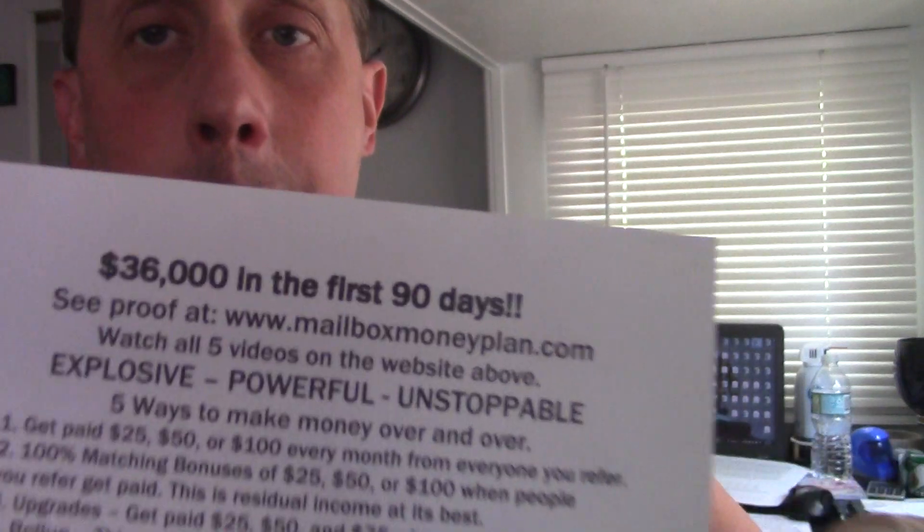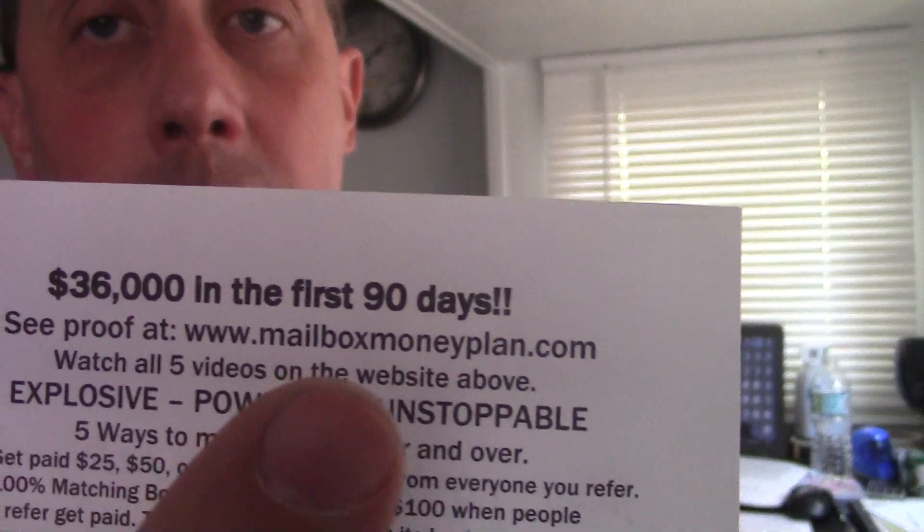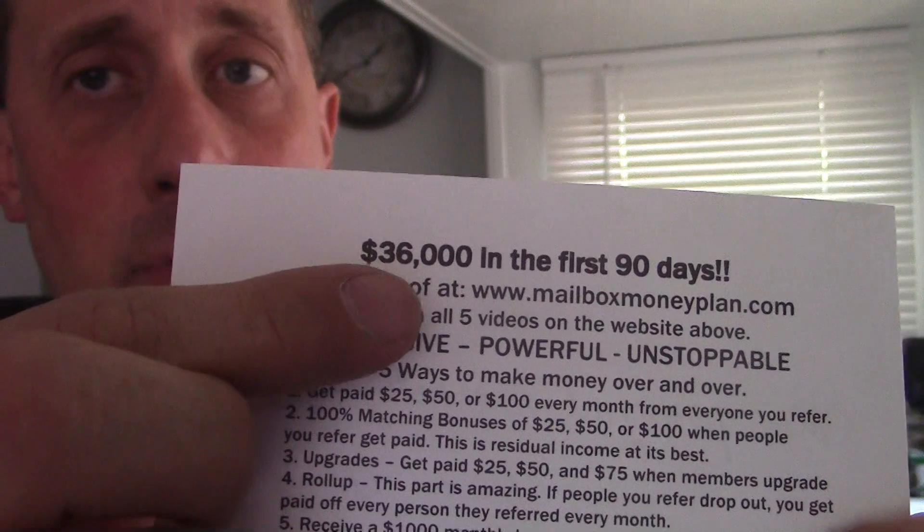This is simple and easy. My postcard program is right here — MailboxMoneyPlan.com. Go there, check out the five videos, watch them and don't be in a hurry. After you watch the five videos, if you like what you see, go down to the bottom of the website and email me your questions from the email that's at the bottom of the site. I recommend you email me before you call or text me. MailboxMoneyPlan.com — this program generated $36,000 in the first 90 days. If you don't believe it, watch the top video if you're a skeptic. The videos on there are older, and that's okay — when something works, there's no need to change it.